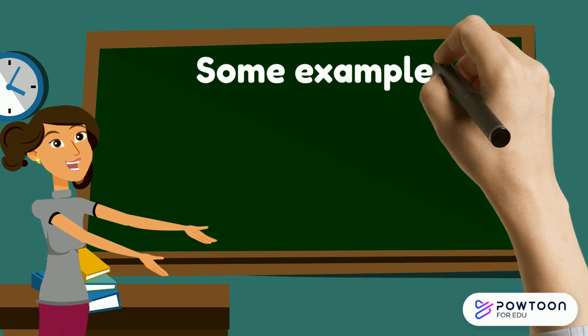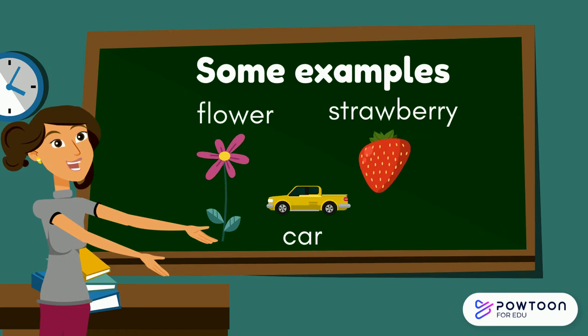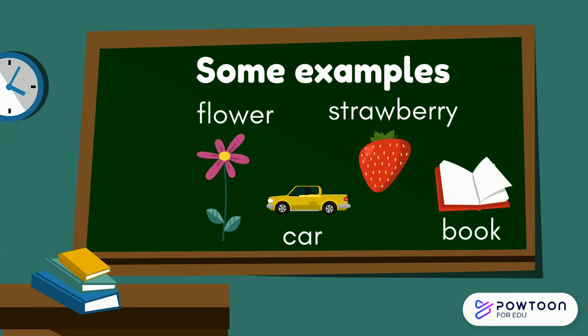Here are some examples of nouns. We've got a flower, a car, a strawberry and a book. All these things you can hold, you can touch them and you can see them.